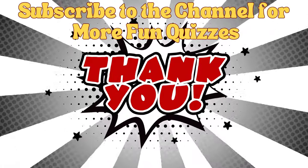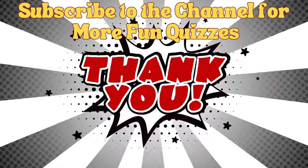Thank you so much for watching, I really do appreciate it. I hope you have a fantastic day, whatever you're up to. And I'll see you next time.